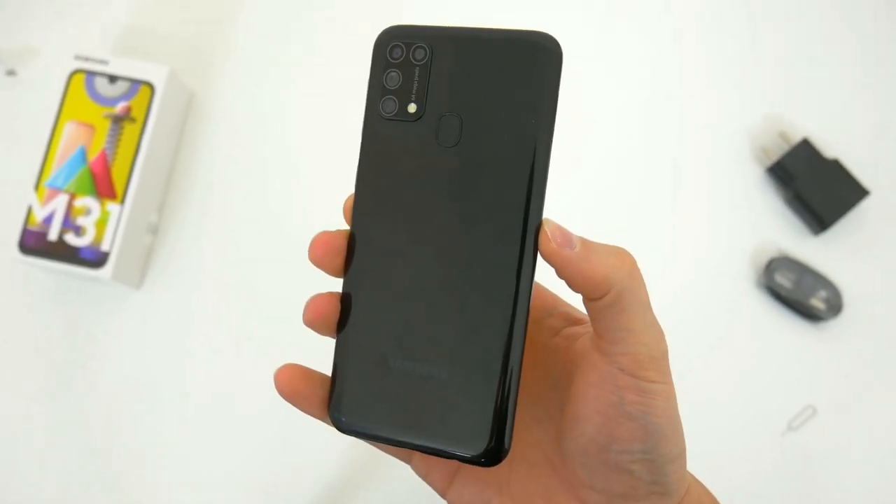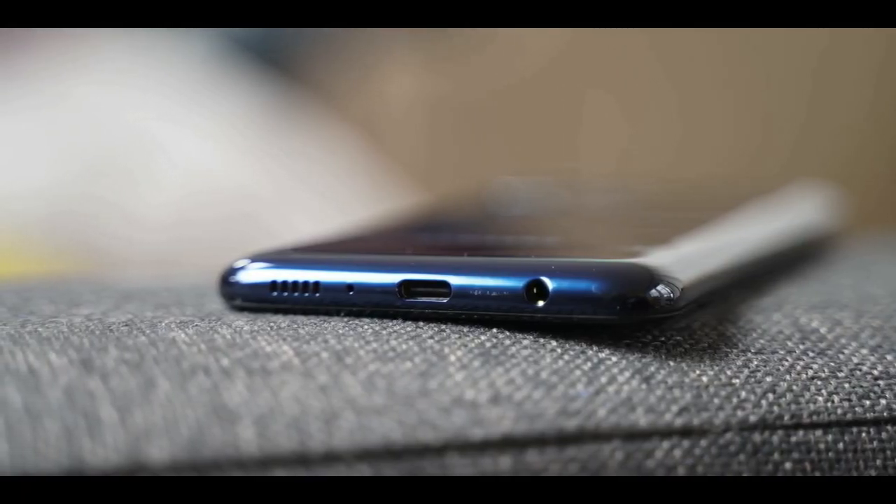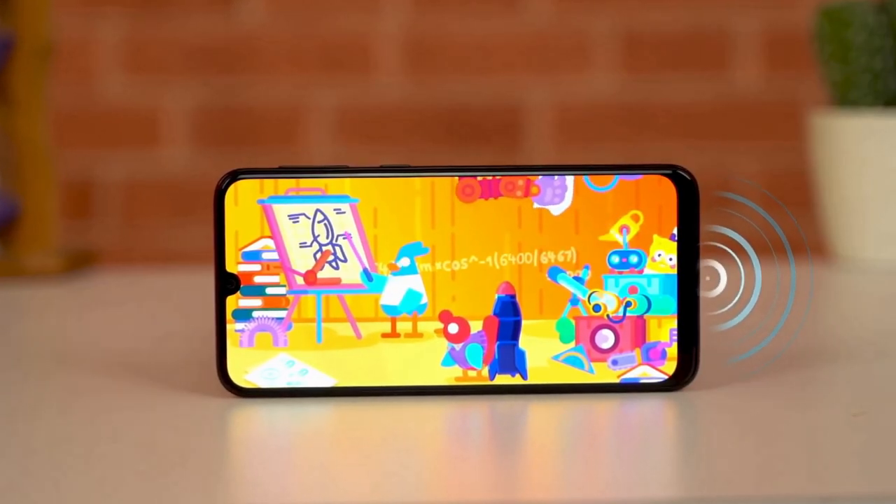Samsung has positioned the power and volume buttons on the right of the device. The Galaxy M31 has a 3.5mm headphone jack, primary microphone, USB Type-C port and speaker at the bottom.